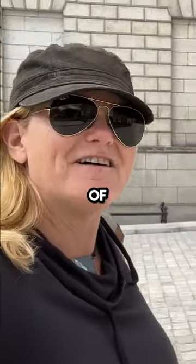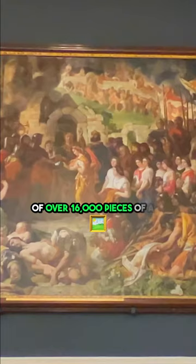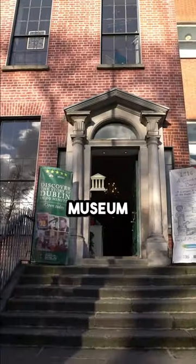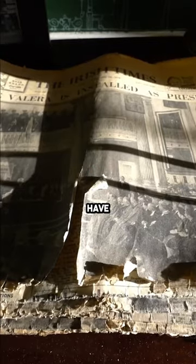The National Gallery of Ireland: welcome to an impressive collection of over 16,000 pieces of art. The Little Museum of Dublin has an eclectic mix of historic things that have been crowdsourced.